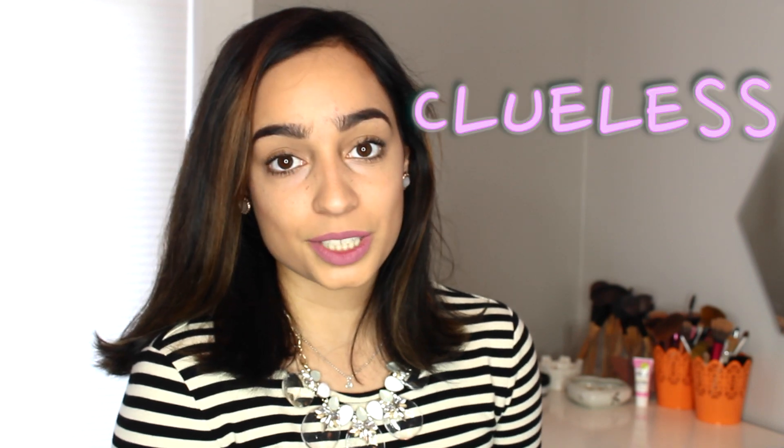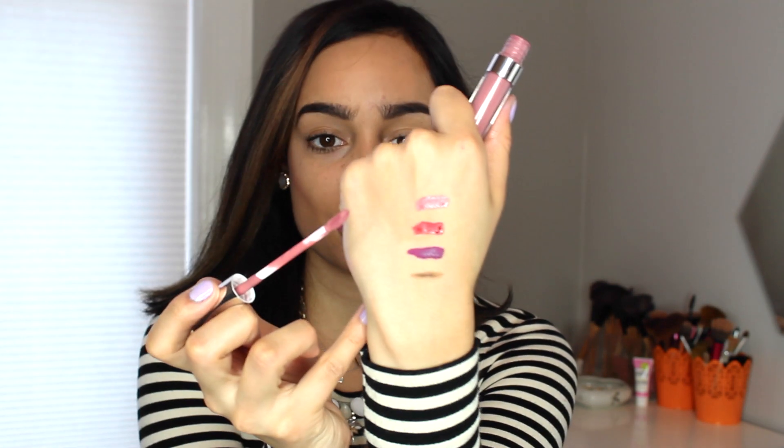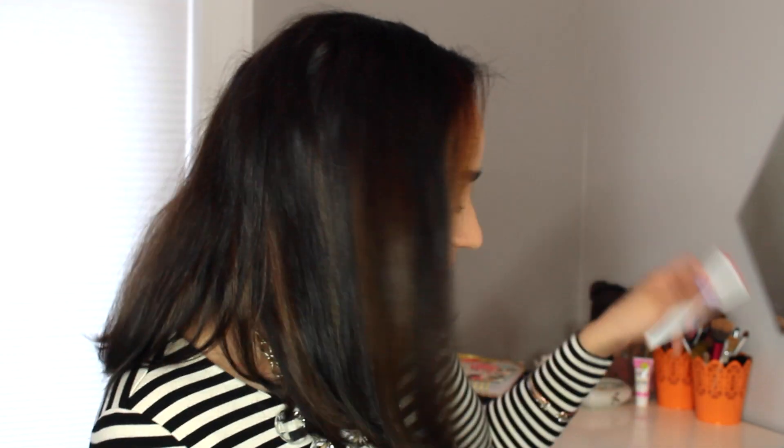The last color is called Clueless — it's the one I have on my lips now. It's just a nudish pink color, which I also used in my last video. I'll swatch it on my hand again. I really want to get more ColourPop shades so I can do a full swatch video for you guys.